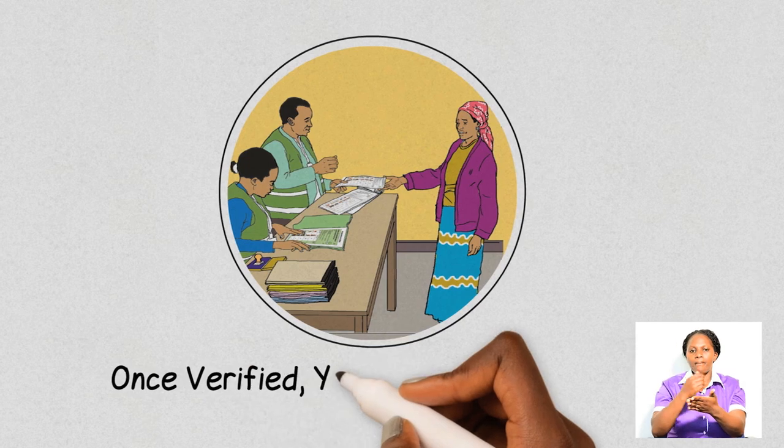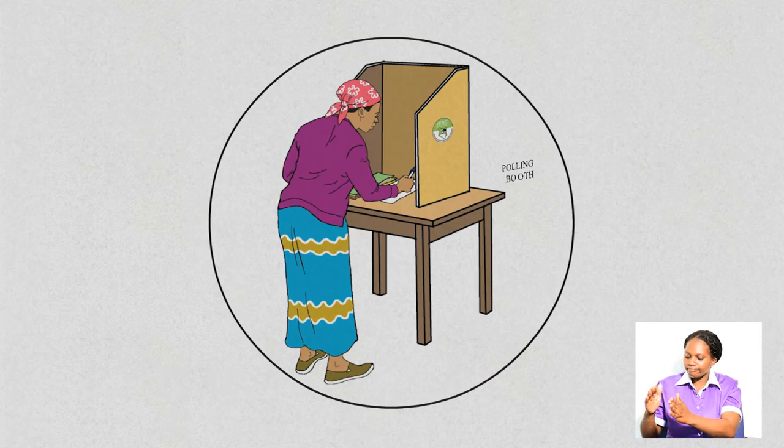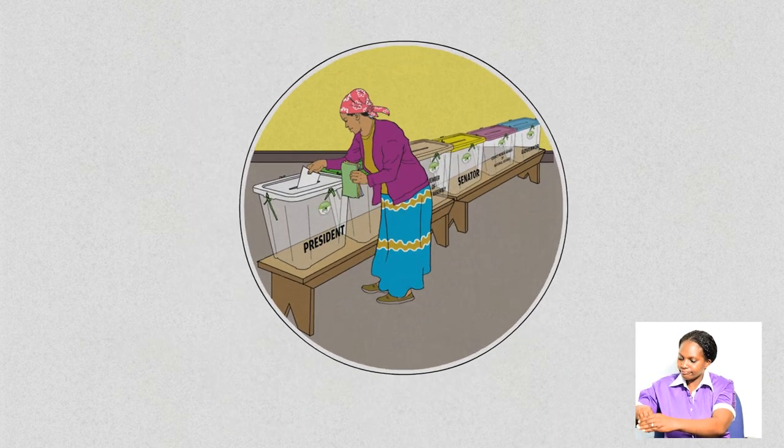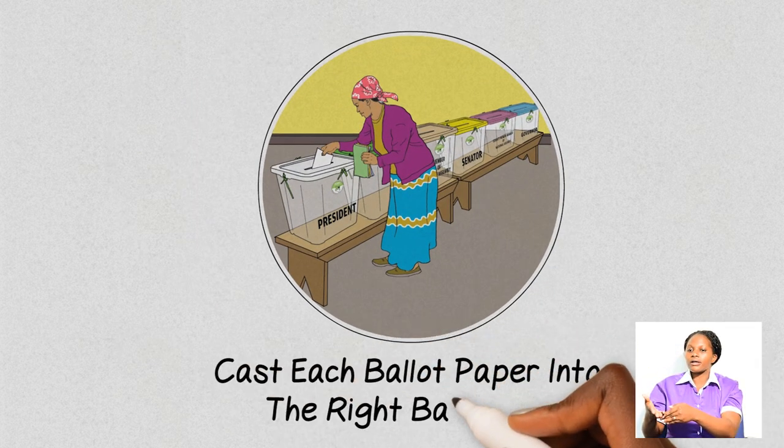you will be issued with six stamped ballot papers. You will then walk to the polling booth to correctly mark the six ballot papers, then cast each ballot paper into the right ballot box.